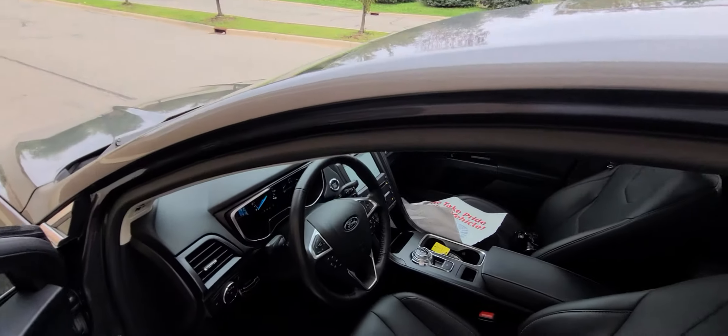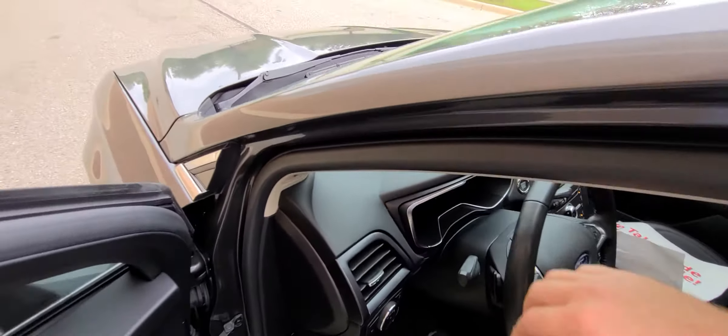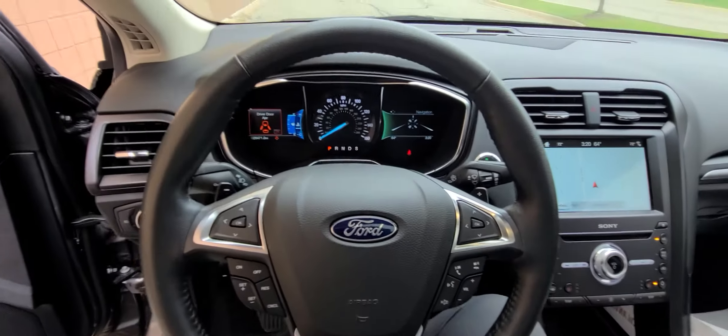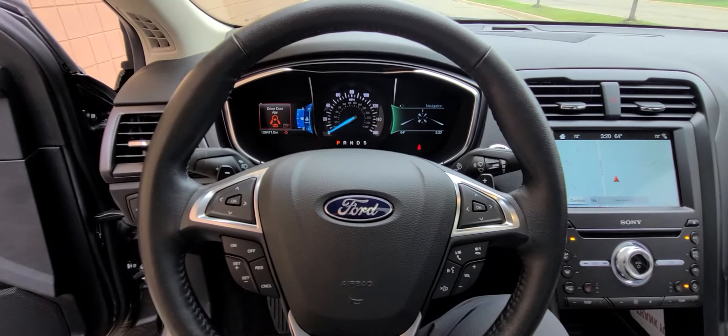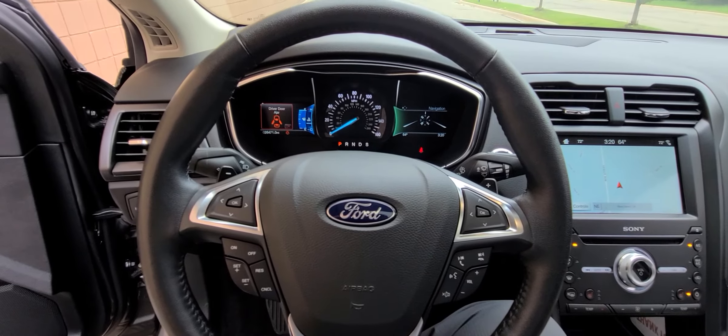One year warranty is included in the price for additional peace of mind — it's nationwide, one year, 18,000 miles, engine and transmission.